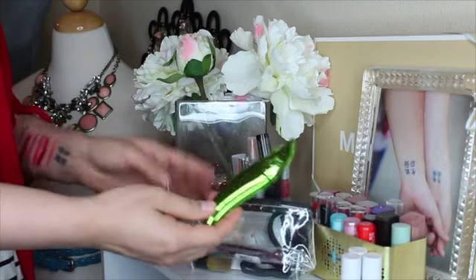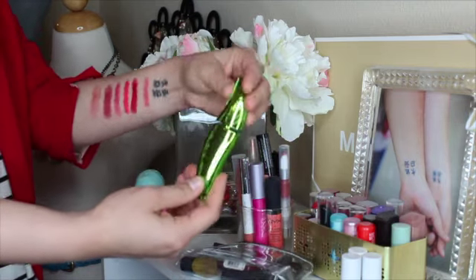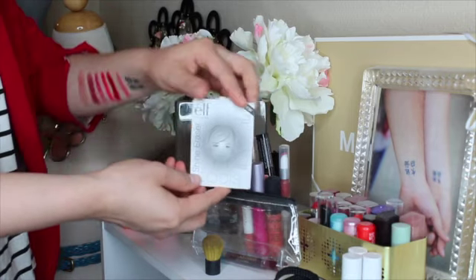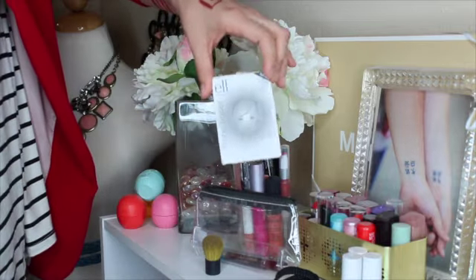My mascara is from Physician's Formula — the Organic Wear one. I don't wear this one all the time, but I like to have it if I forget to put on mascara and I'm running in a hurry. Then I have my e.l.f. Shine Eraser blotting sheets. They're like a dollar at the drugstore or at Target, really good quality, and there are 50 of them in here so they last a very long time.